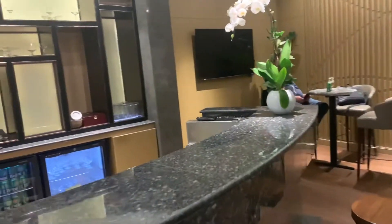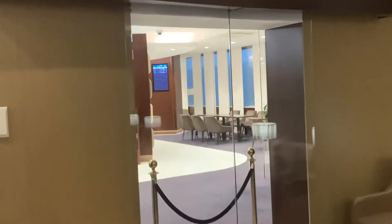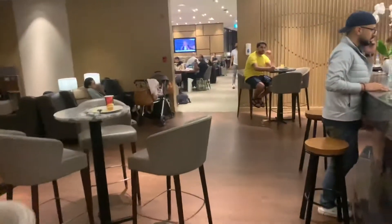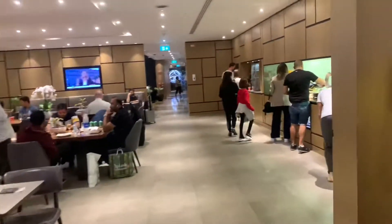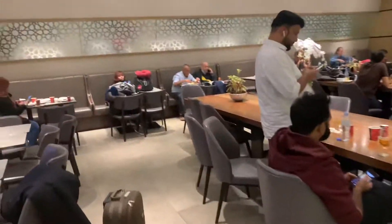So this is pretty much the whole lounge. Right where the food is, there's another seating area where you can sit down and relax. There's also another seating area but it's closed off right now, probably because of the time. There are more seating areas over there as well. Our next stop will be Amman, Jordan.